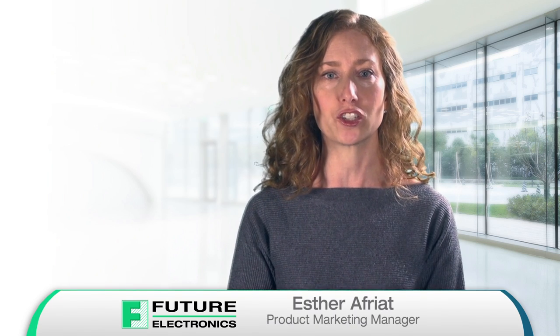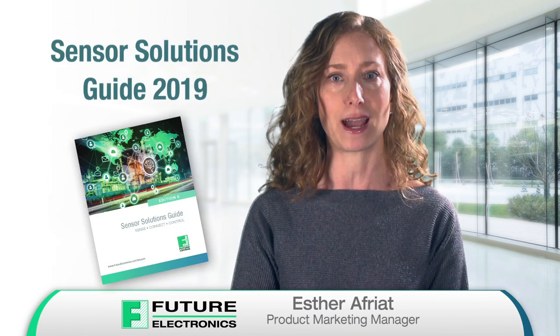Hi, I'm Esther Afriyat, Product Marketing Manager for Future Electronics, and I'm happy to announce the sixth edition of our Sensor Solutions Guide is now available.